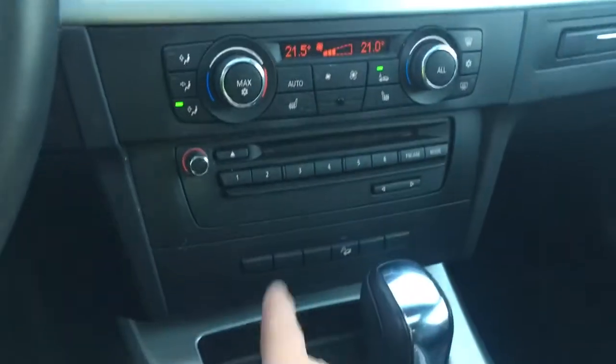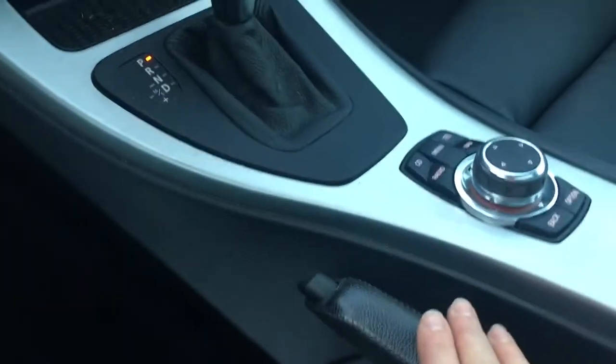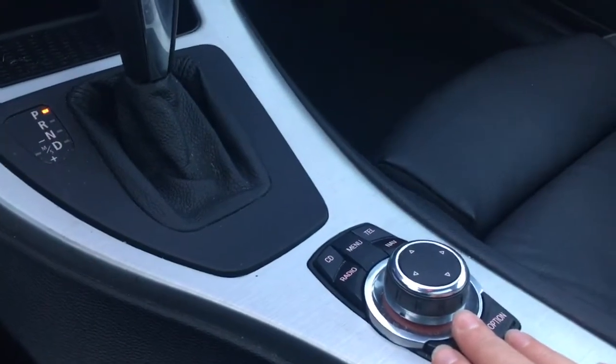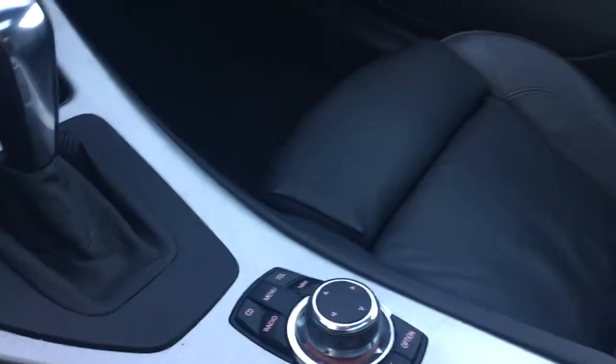Below that's the CD player and then the options: traction control, an automatic shifter, emergency parking brake. And this is where you can toggle through the menu for the different options that you want — CD, radio, navigation, and so forth.